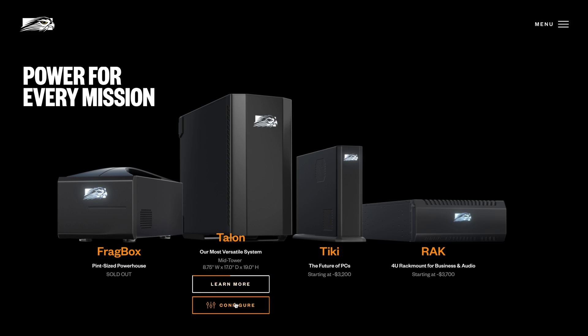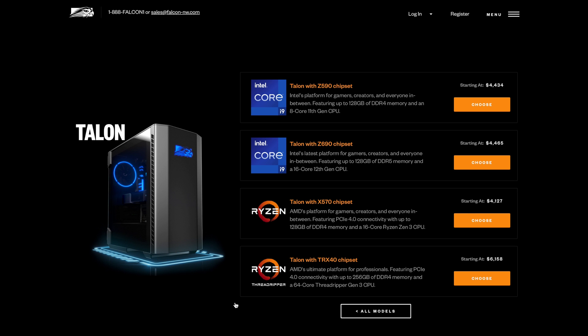Last but certainly not least is Falcon Northwest, a company that's been building solid PCs for years. One of the cool features about them is that not only will they build you a PC, but they can also custom paint it to make sure nobody on the planet has a computer that looks exactly like yours. Of course, that isn't cheap — prices start around $2,200, and the company doesn't offer financing. That said, they distribute internationally and offer a three-year warranty, which is longer than most other sites on this list.